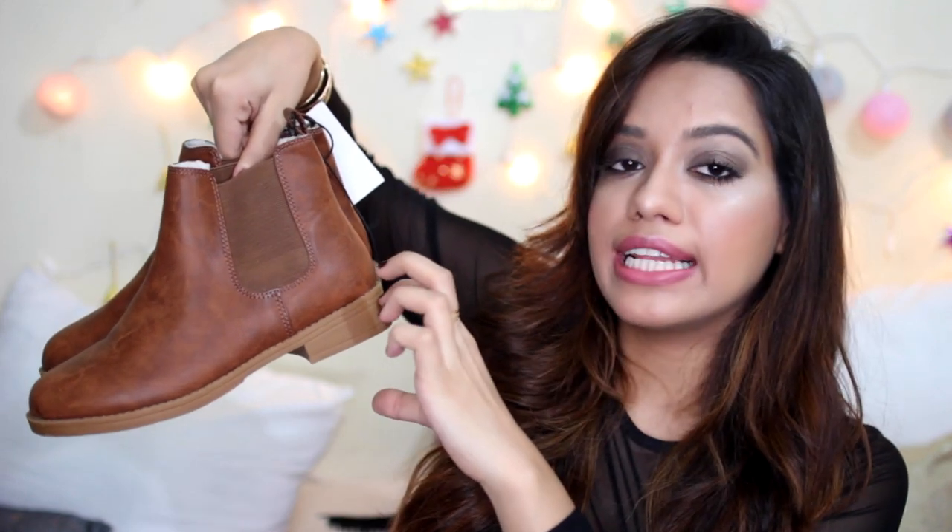Lastly from H&M, I got a pair of boots. I have similar ones in black with a chunky heel, but these are the same style in tan with no heel, so you can wear them every single day. They have fur lining inside so they're insanely warm and cozy. Originally ₹2299, they were 40% off — all boots were on sale. They're like classic Chelsea boots and go with almost everything.